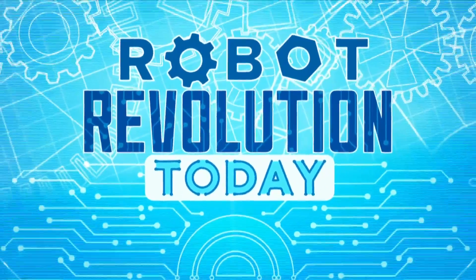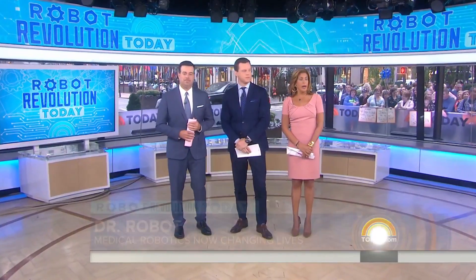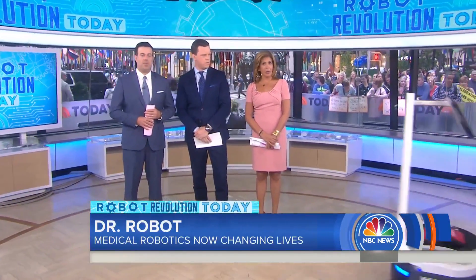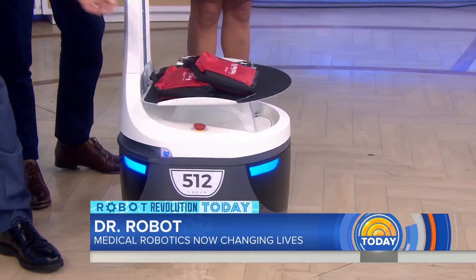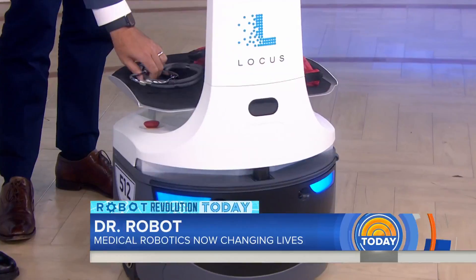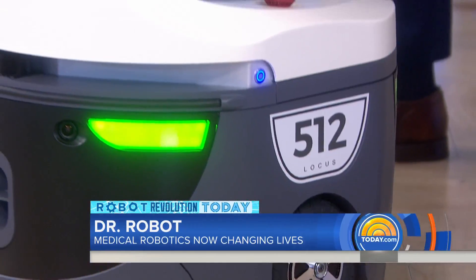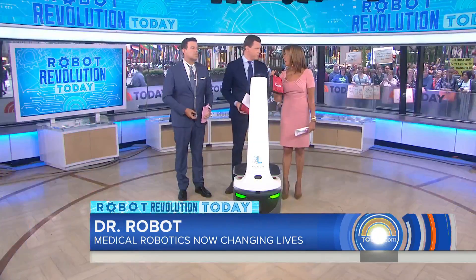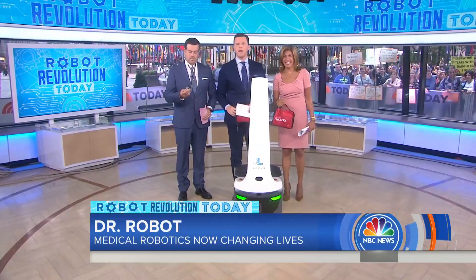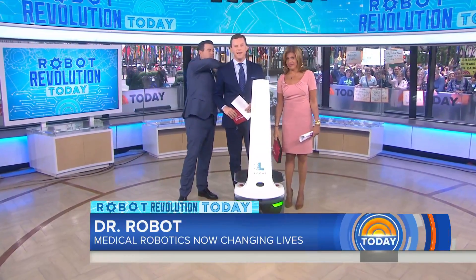We're back with more of today's Robot Revolution, turning now to the world of medicine. This is an example of the Locust Bot — a warehouse robot that delivers everything from medical supplies to first aid kits. You could soon be hearing 'the robot will see you now' instead of the doctor. NBC's Gotti Schwartz takes a look at just how much AI will be seeing in the ER and beyond.